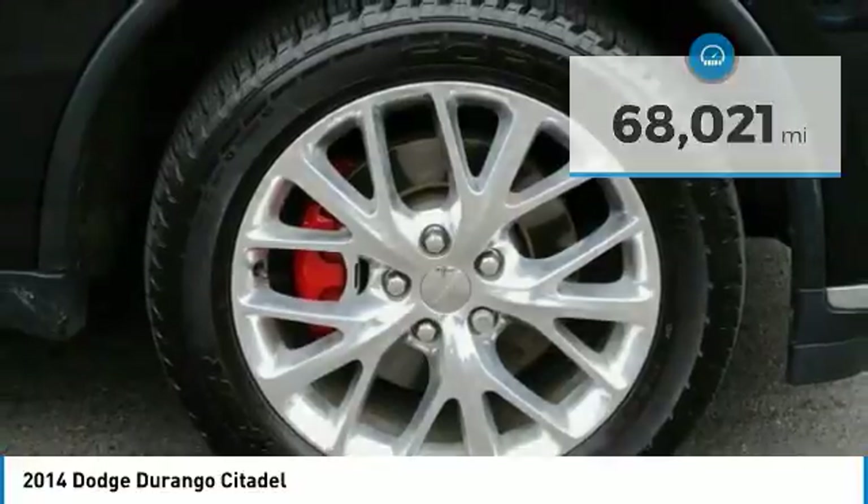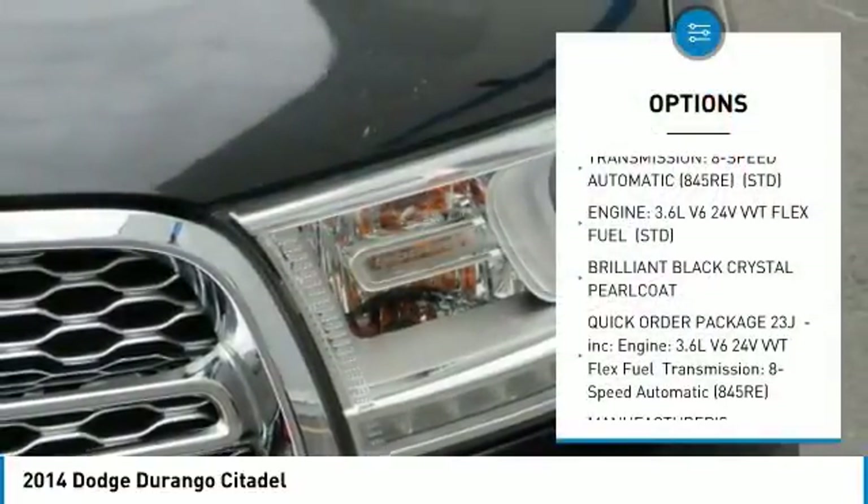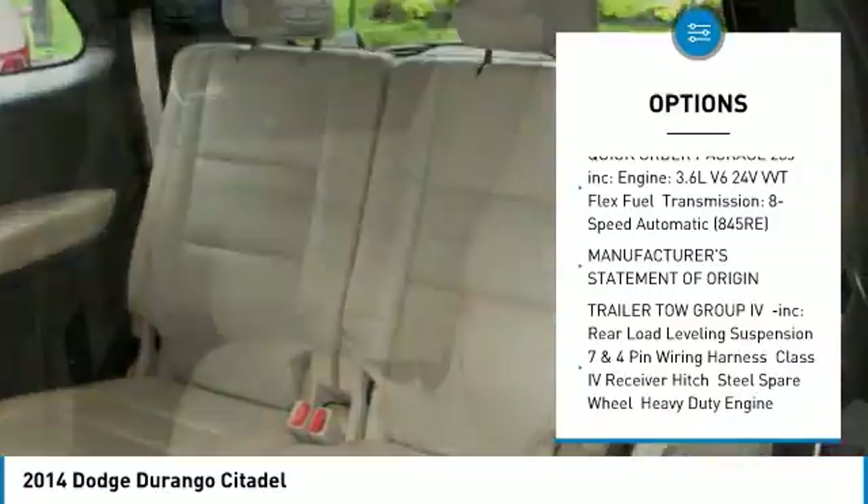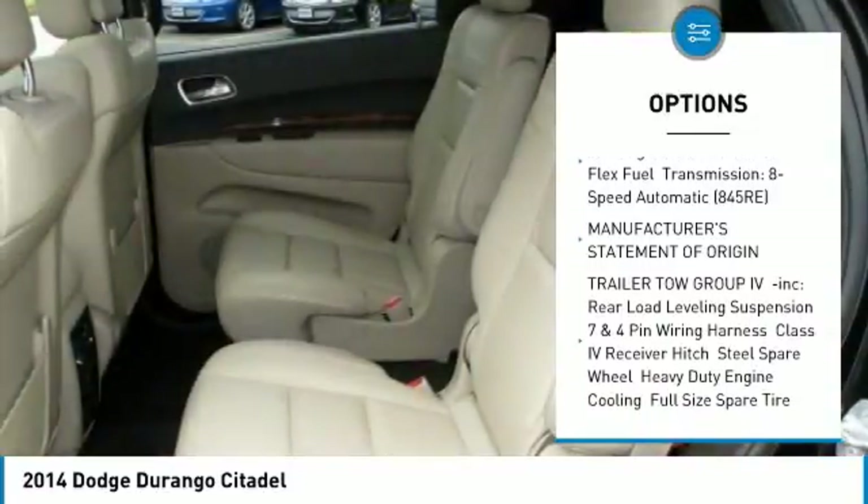Here are some of this vehicle's great options: stability control, keyless entry, traction control, remote engine start, steering wheel audio controls, anti-lock braking system, power passenger seat, navigation system, power lift gate, and backup camera.